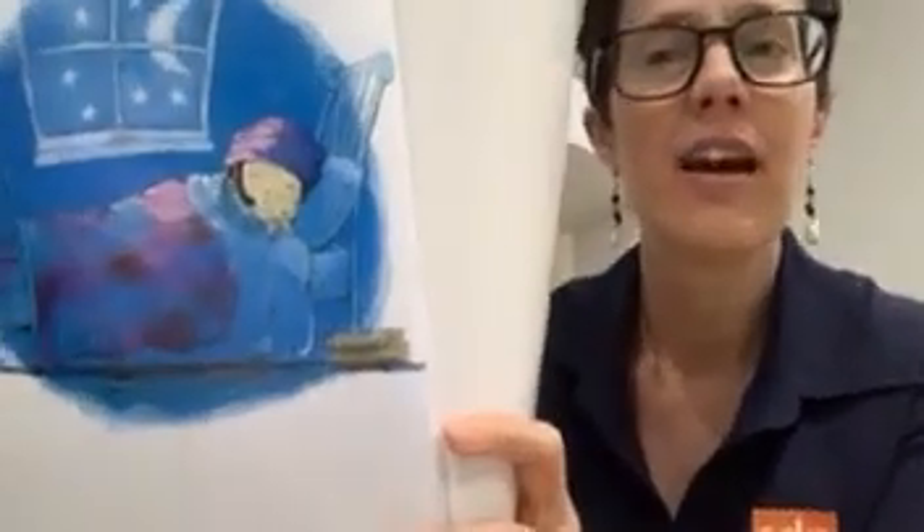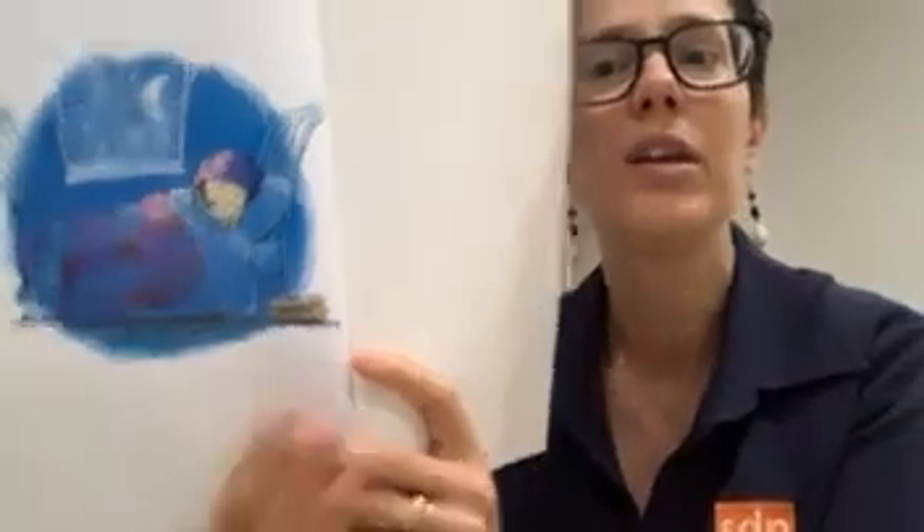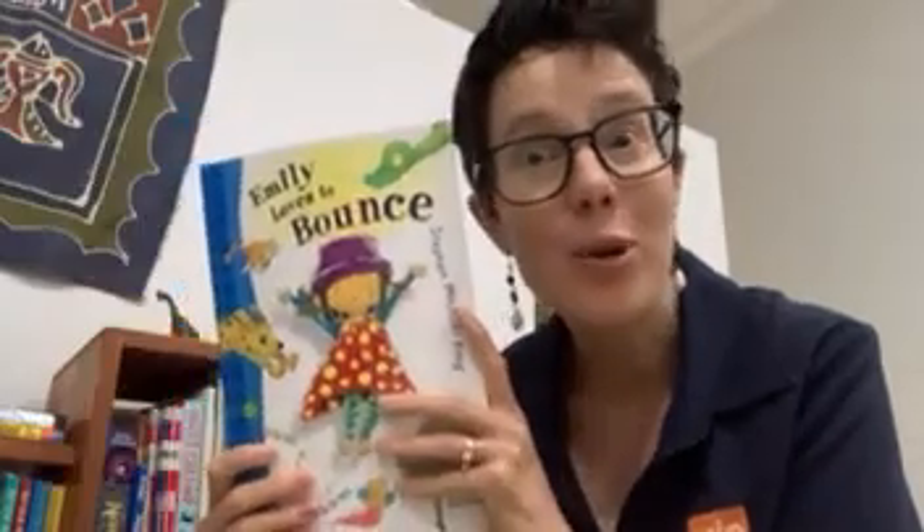After all that bouncing, she was so tired. I think she's fallen asleep. Shhhhhh. And that's the end of our story. Hope you enjoyed it. Hooray!